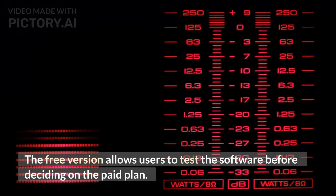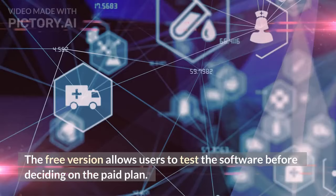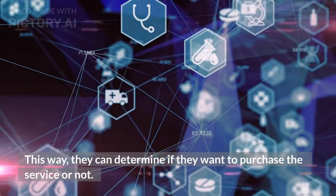The free version allows users to test the software before deciding on a paid plan. This way, they can determine if they want to purchase the service or not.